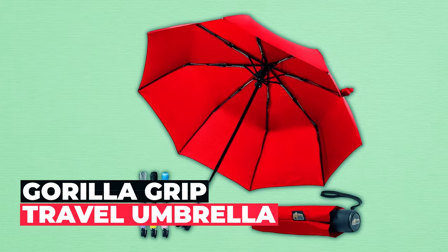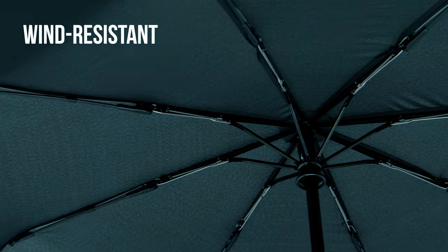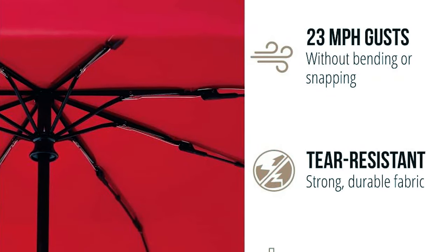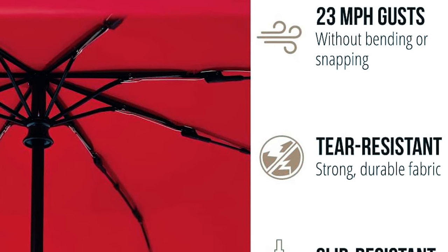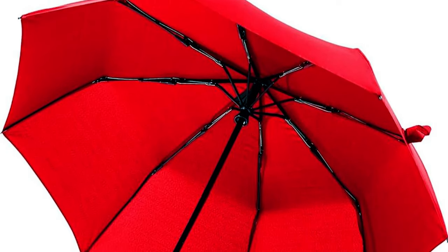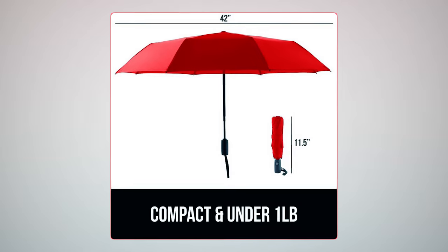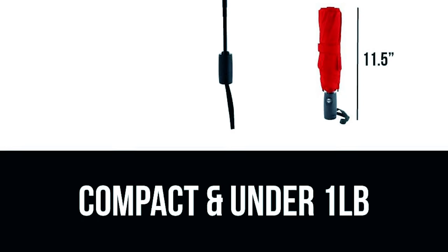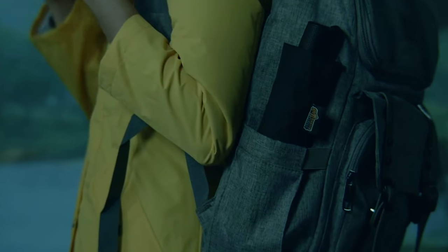Gorilla Grip Travel Umbrella. The Gorilla Grip Travel Umbrella is your reliable companion for unpredictable weather conditions. Built for durability, it can withstand strong winds with its eight reinforced fiberglass ribs, making it windproof up to gusts of 23 miles per hour. The tear-resistant canopy ensures long-lasting use, and it offers protection from harmful UV rays with its 20 UPF rating. It expands to a wide 42-inch canopy for maximum coverage during rain and collapses to just 11.5 inches, easily fitting into backpacks, purses, and carry bags. At a mere 0.9 oz, it's exceptionally lightweight, making it an ideal choice for portable, on-the-go use.